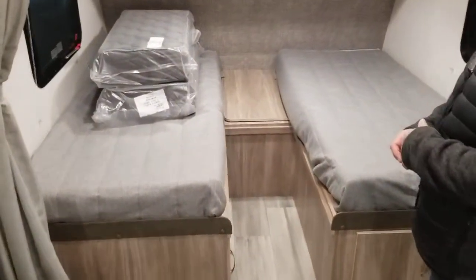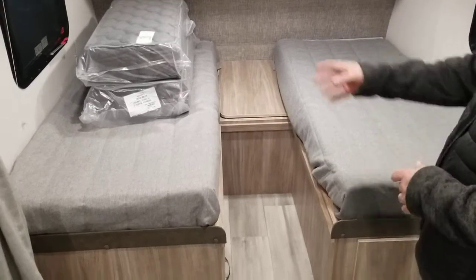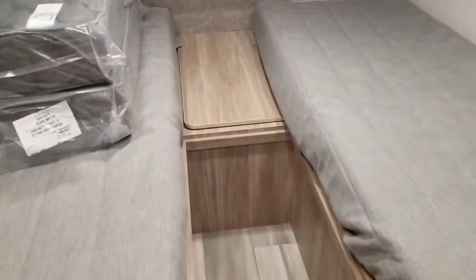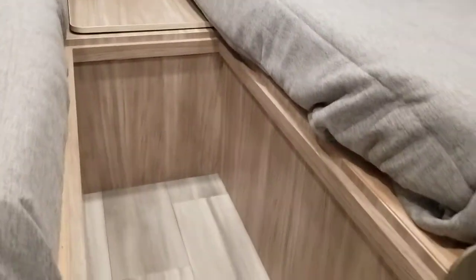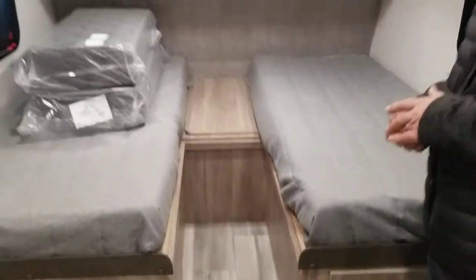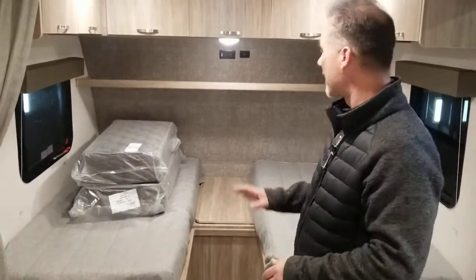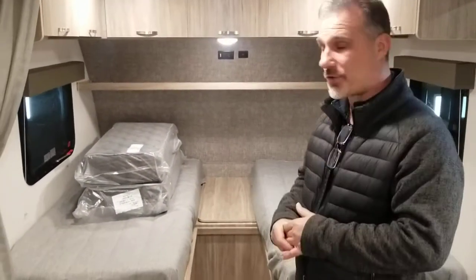It's 32 inches wide by 72 inches in length. It also converts to a king — you can see two extra cushions there and there is a board to put at the front. Most of our customers really like the king aspect in a small trailer like that, so a lot of them are just leaving it made as a king all the time. But you do have the possibility of having two twin beds.